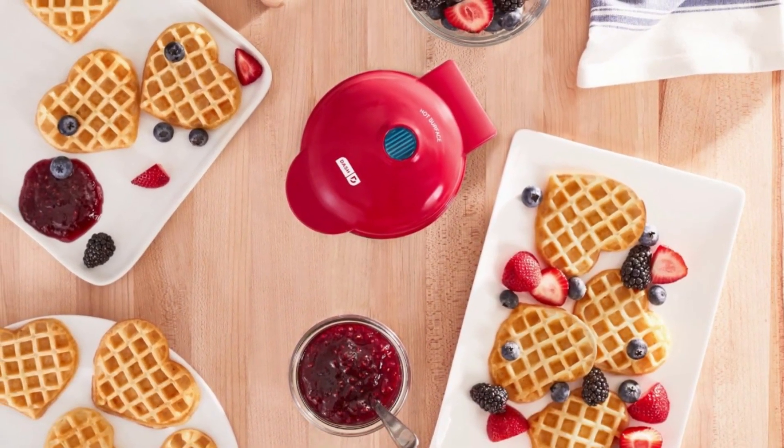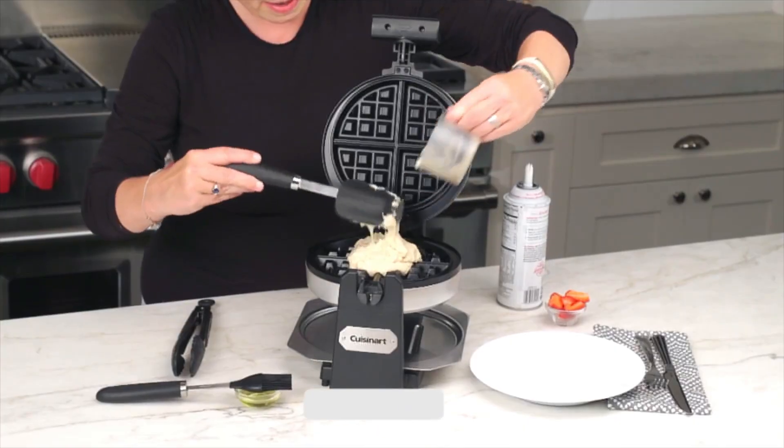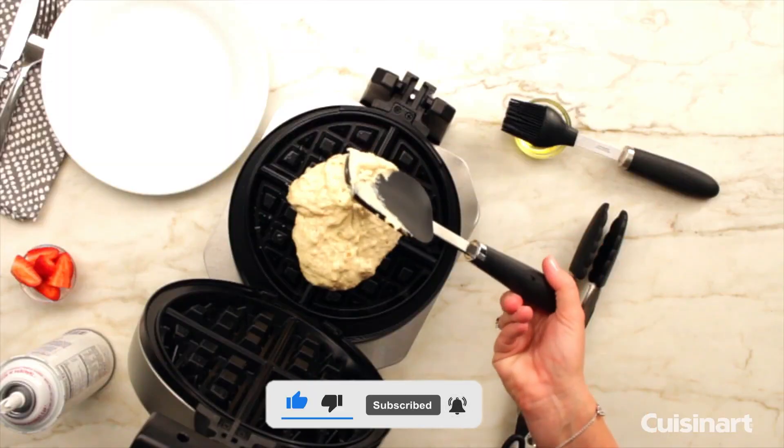I hope you liked this video and that this information and these options help you know and select the right waffle maker for your needs. Don't forget to like, subscribe, and leave a comment to let us know your opinion.